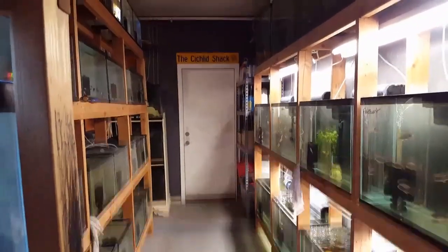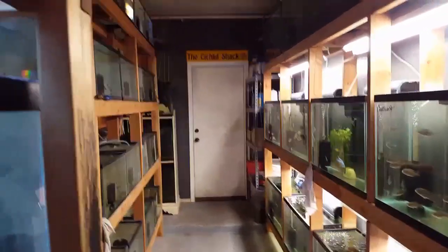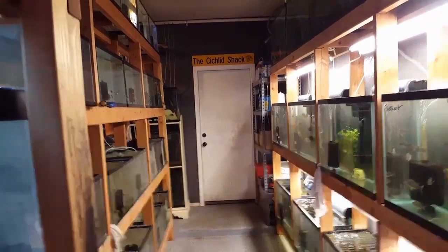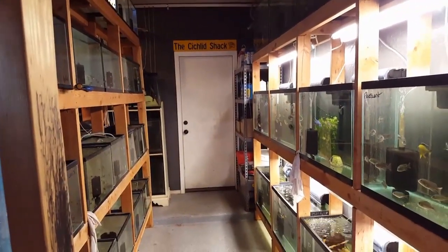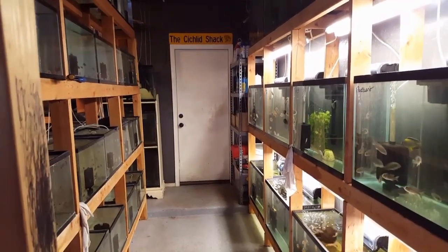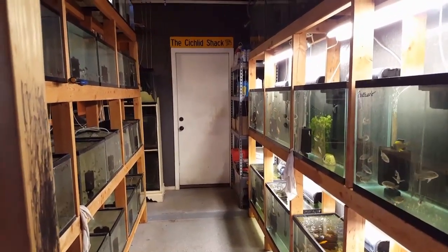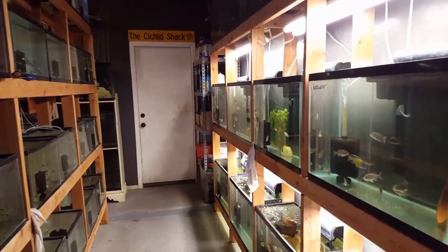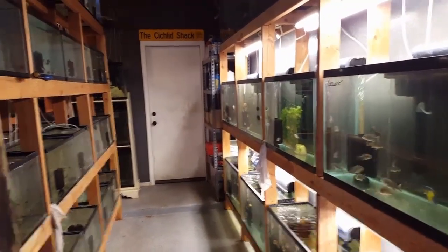What's going on everybody, James Largo, the Cichlid Shack, TheCichlidShack.com, the Cichlid Shack on Facebook and Instagram. Follow us on social media to see pictures and photos of our fish, as well as on YouTube at the Cichlid Shack to see videos of our fish room and our fish.